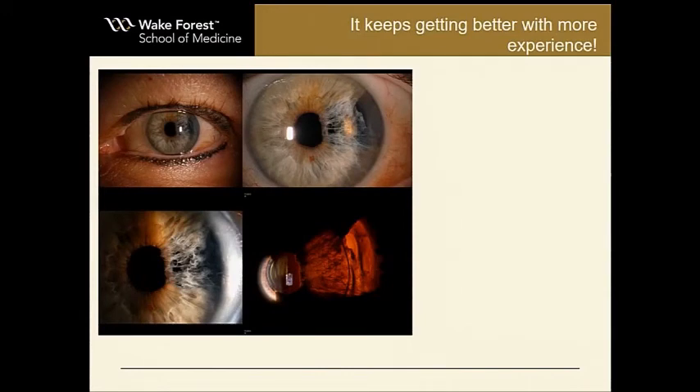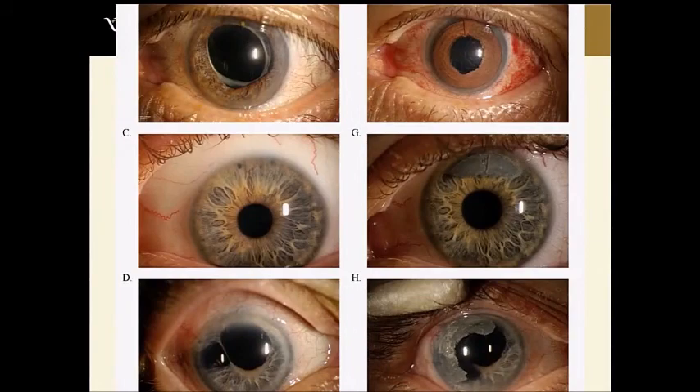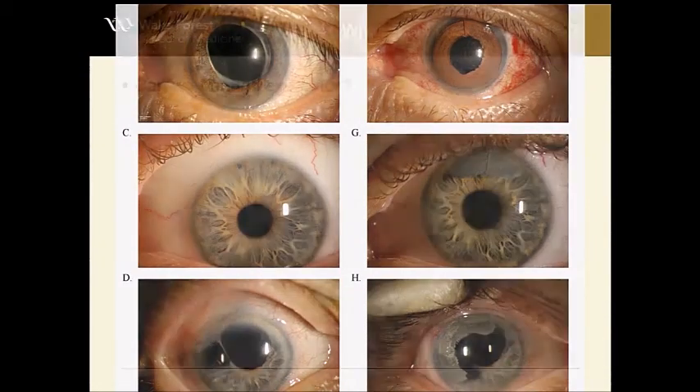Here's a temporal iris defect — we see a lot of these from intraoperative floppy iris syndrome. For those surgeons who aren't using Omidria and don't think you need it, stop sending me patients like this, because you do need Omidria. We got good results with this lady — this is what she looks like afterwards, very pleased, no longer has edge glare. And here are some other examples: we've done full irises, partial irises — you can really customize it however you want.